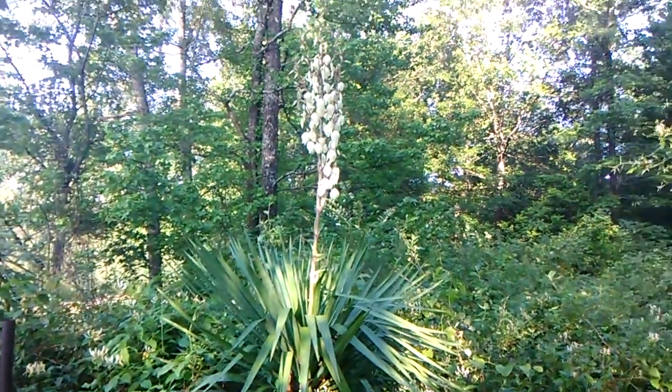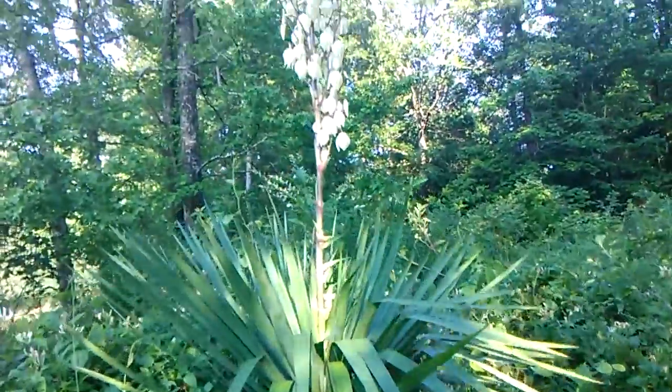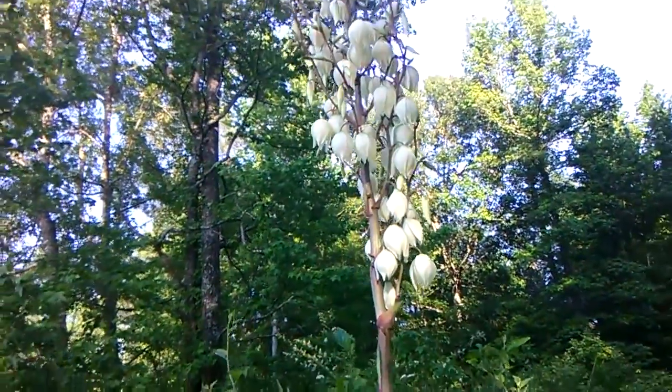Howdy y'all. I was wondering if anybody could tell me what this plant is. I have several of them by my front gate. They have beautiful blossoms this time of year.